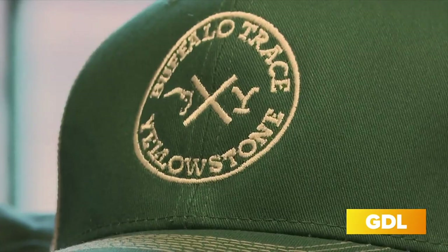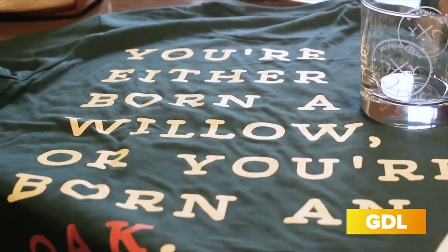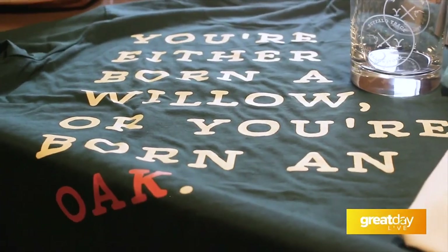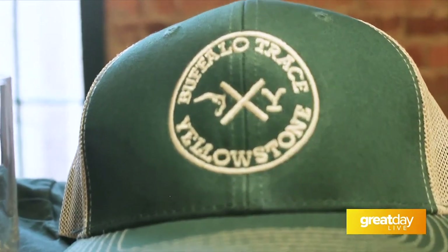One of the hottest sellers we have in the gift shop — for those Yellowstone fans in your life — we have the Buffalo Trace and Yellowstone Collaboration Collection. We've got a rocks glass, a crew neck sweater, and a hat. Buffalo Trace was actually prominently featured in the number one hit show in the U.S., Yellowstone. We have some limited edition merch selling fast, both online and in the gift shop here at Buffalo Trace.